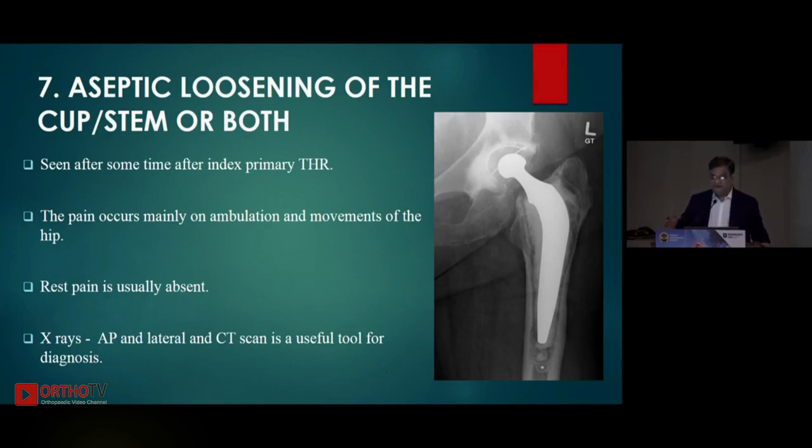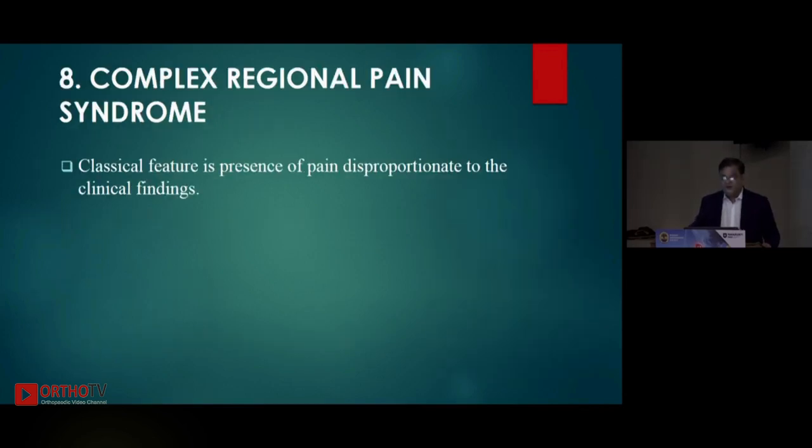Aseptic loosening usually happens after three to five years, or sometimes seven to ten years after the primary THR. Pain occurs mainly on ambulation and hip movements; rest pain is usually absent. X-rays and CT scanner are of use for this diagnosis. Complex regional pain syndrome is a diagnosis of exclusion — rule out everything, and if the patient still has pain, involve a pain consultant who may prescribe pregabalin, duloxetine, or various other modalities.